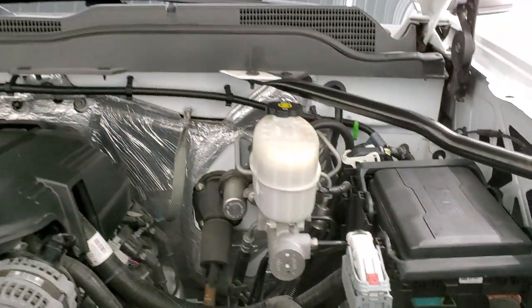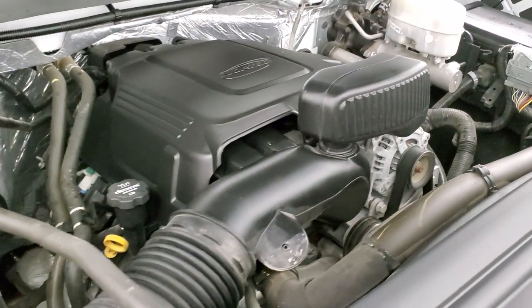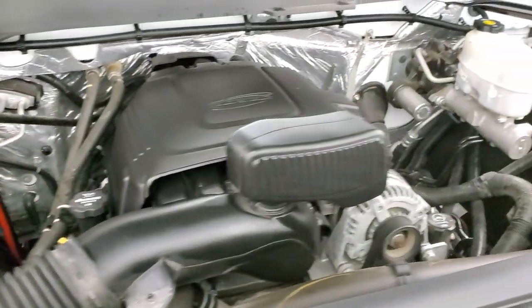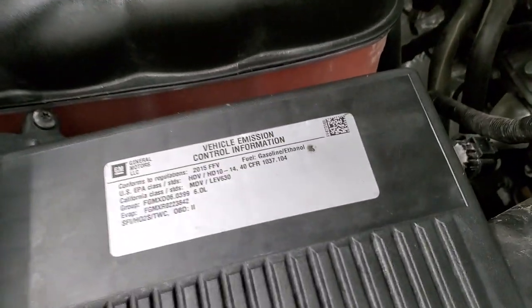Under the hood we have the 6-liter V8 gas engine. The engine bay is very clean and it runs very smooth. Once again this truck has been fully safety-inspected by our service shop, has a fresh oil and filter change, all the fluids have been checked and topped off, and this thing is 100% ready to go. I don't think you'll find much cleaner of a 2015 than this one.